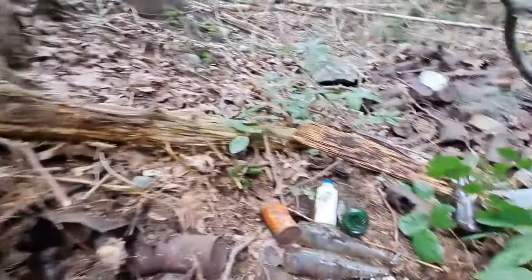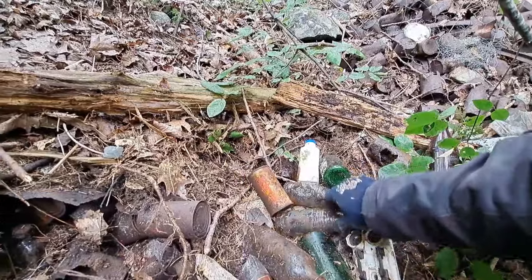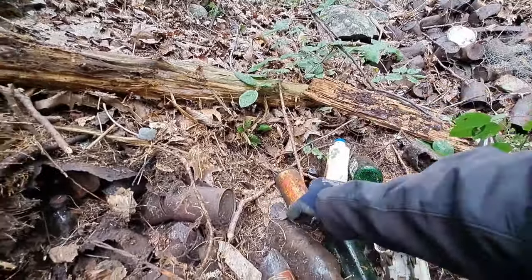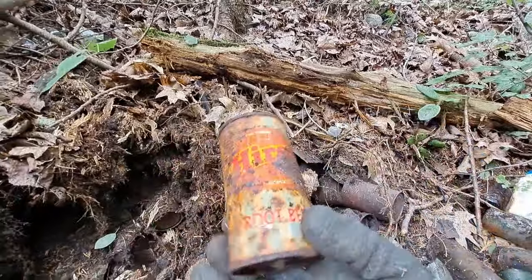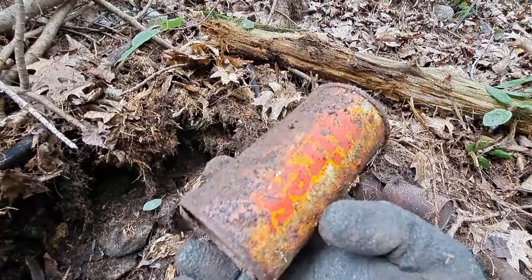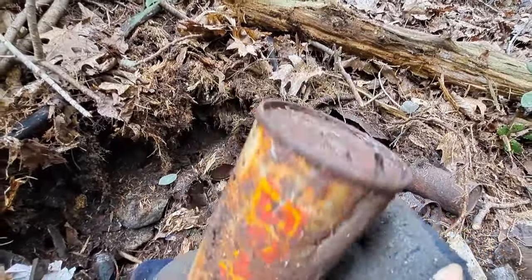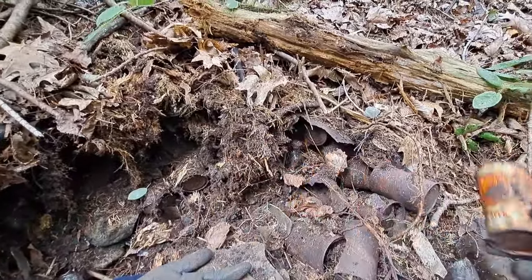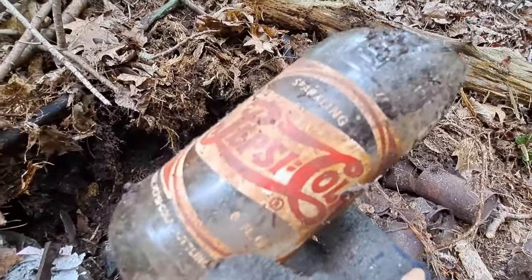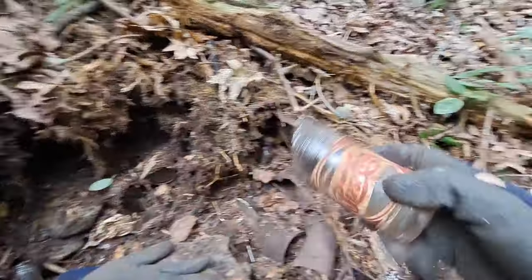We've got a few sodas coming out, folks. We've got two old Nesbitts — not really worth keeping, label's all messed up on them. There's an A&W root beer can. That would have been nice if it was in a little better condition. I might keep it anyways and try to clean it up. That's an oldie. And then a double-dot Pepsi just came out — but it's broke. That would have been a daymaker right there.